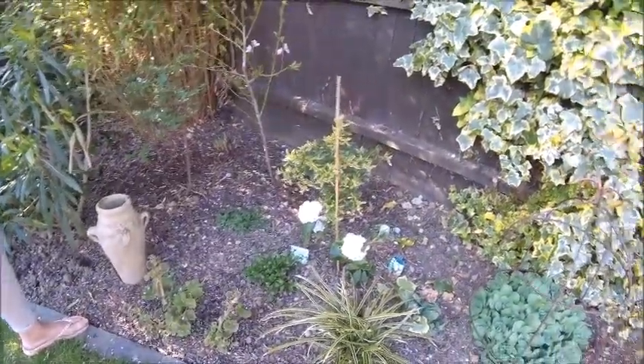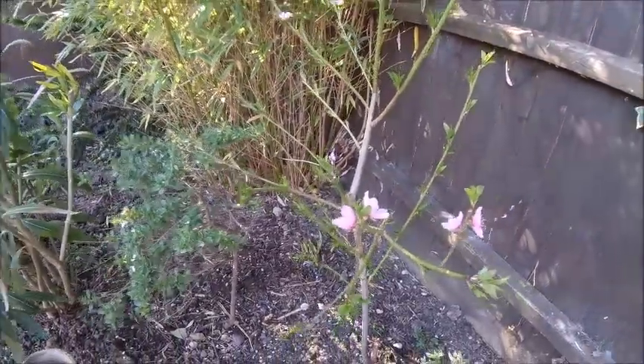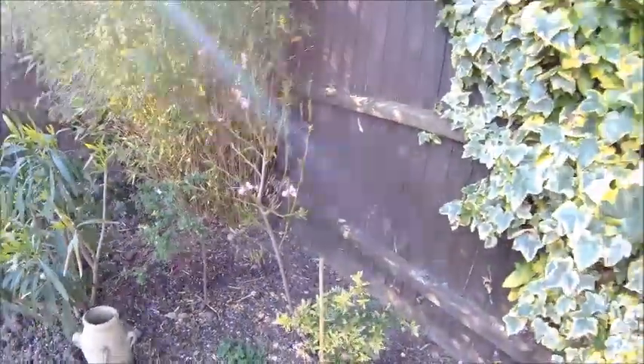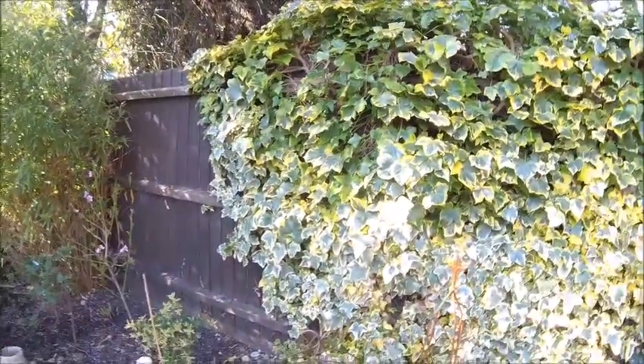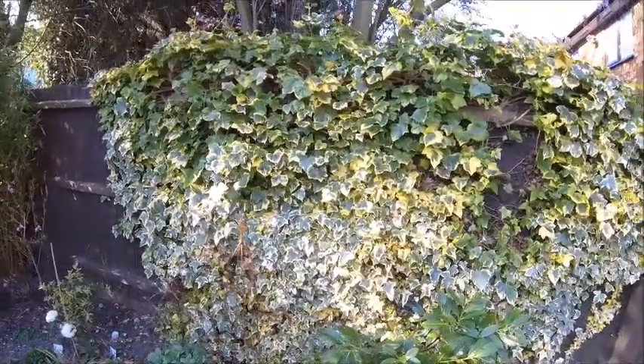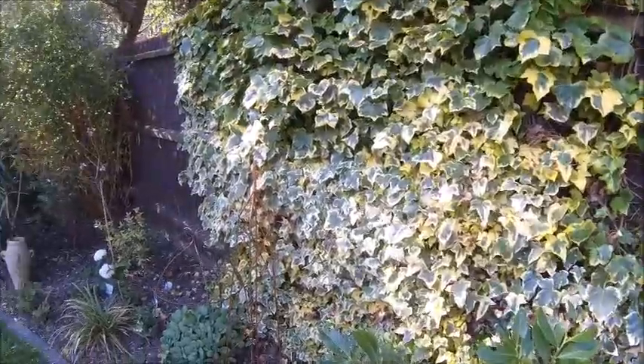Blossoms on the peach tree as well. We've only ever had one peach on it, ever - and we've had it about three years now. You've hacked some of the ivy down - well, it was hanging over by about two feet and it's only supposed to be one leaf deep. So I decided to attack it this morning.